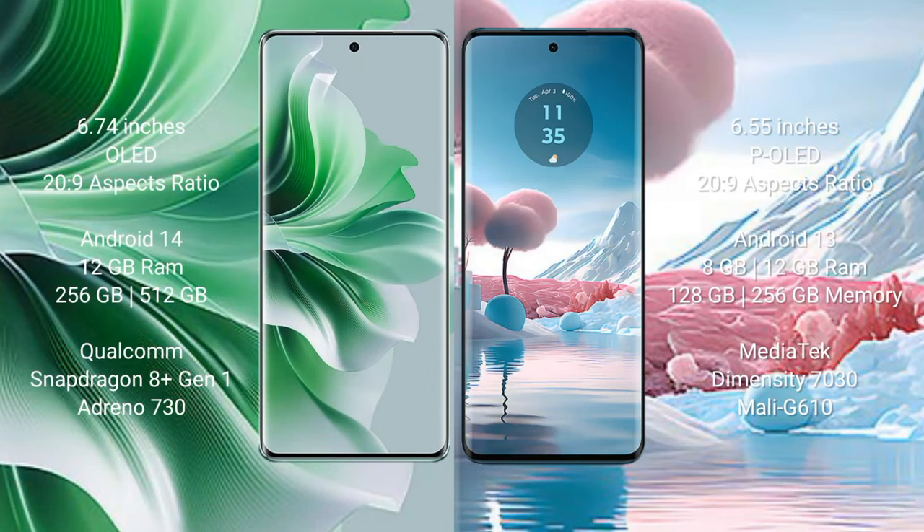OPPO Reno 11 Pro comes with 6.74 inches OLED display and Snapdragon processor. Motorola H40 Neo comes with 6.55 inches pOLED display and Snapdragon processor.